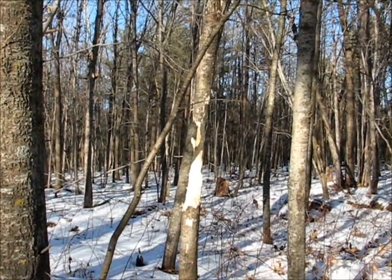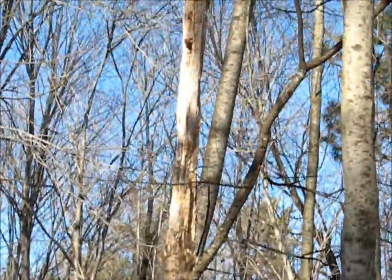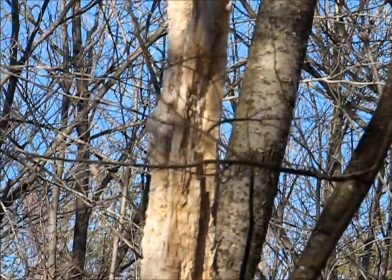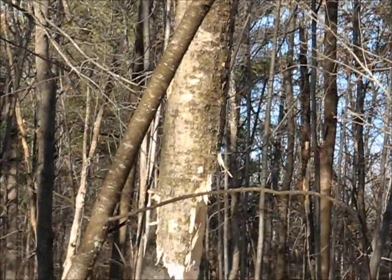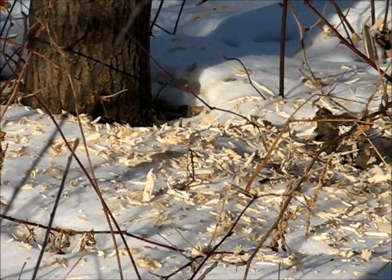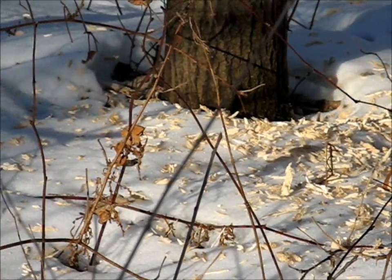Here's where a pileated woodpecker has clawed at this tree. You can see older damage up near the top — it was at it a while back. As you go down, it's quite fresh down here. In fact, there's still a lot of sawdust on the ground, so that's been today or late yesterday because it was snowing.